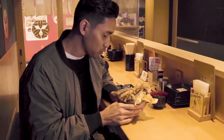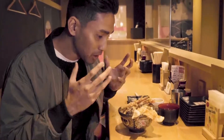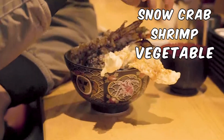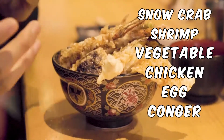Special tendon. Wow! This is like a pot of gold, filled with goodness and amazing deliciousness. The smell just goes right through your face. This is snow crab. You have shrimp, you have vegetables, chicken, egg, and this is conger — conger is a type of fish.